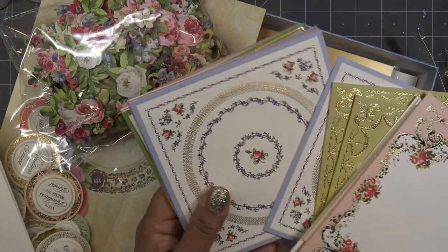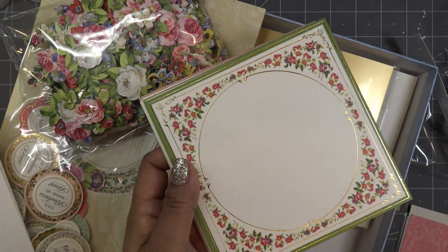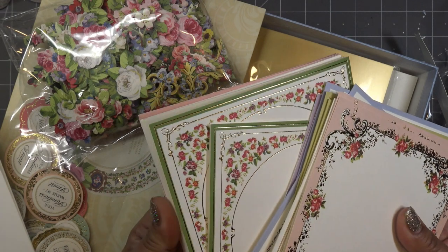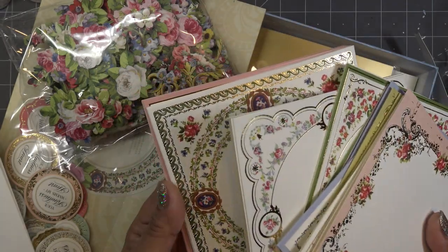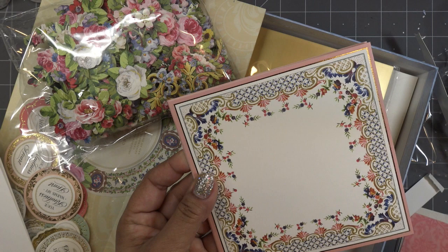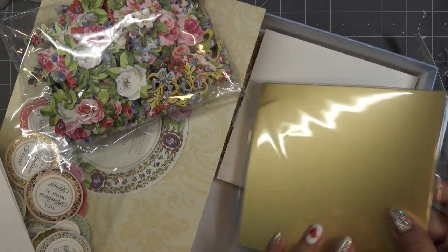Look at that — so pretty. Oh, the little flowers on that one — gorgeous, just gorgeous. Look at this one. And I think finally this one here — this one looks more like a French design to me. So pretty.